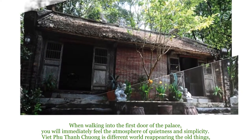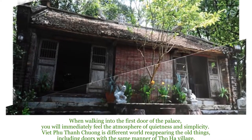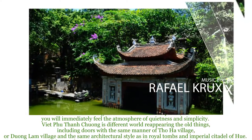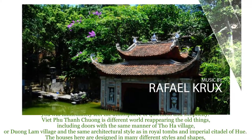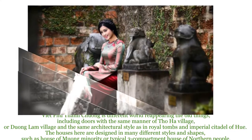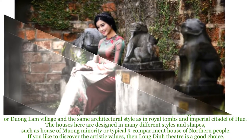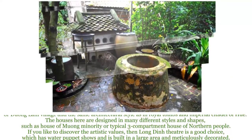When walking into the first door of the palace, you will immediately feel the atmosphere of quietness and simplicity. Việt Phu Thành Trường is a different world, reappearing old things including doors in the manner of Thô Hà village or Đường Lâm village, and the same architectural style as in royal tombs and imperial theater of Huế. The houses here are designed in many different styles and shapes, such as the House of Mường minority or a typical three-compartment house of northern people.